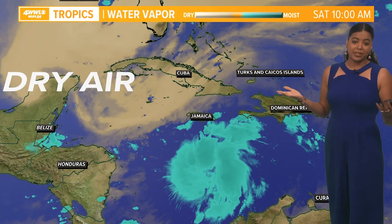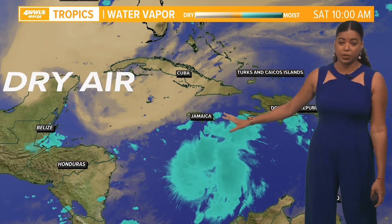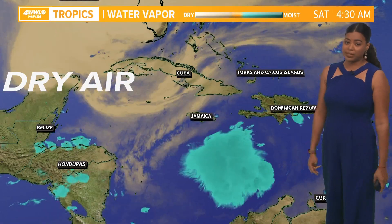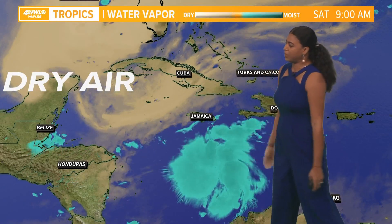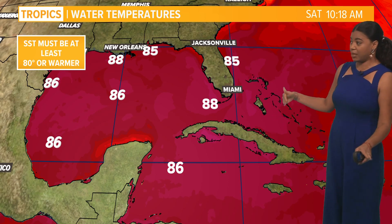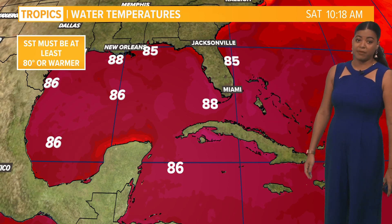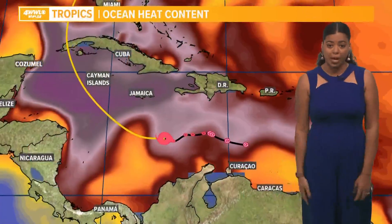Taking a look at what's going on in the atmosphere — here's Ian. It is sustaining itself very well, with a cluster of thunderstorms and showers. The convection is very impressive, but it is running into a little bit of dry air. Because it's sustaining itself so well, that dry air really is not affecting it. Sea surface temperatures are above 80 degrees — bath water conditions — and you need sea surface temperatures above 80 degrees for a tropical system to sustain itself or continue to strengthen.